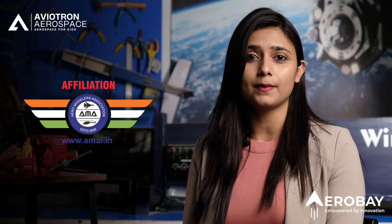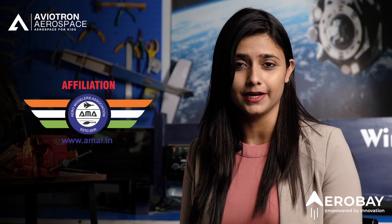We also award our students with two major certifications. The first is done by STEM.org, which provides a blockchain-based certificate. The second is done by the Aero Modeling Association of India, and Aerobay's program is the sole educational partner of the association.